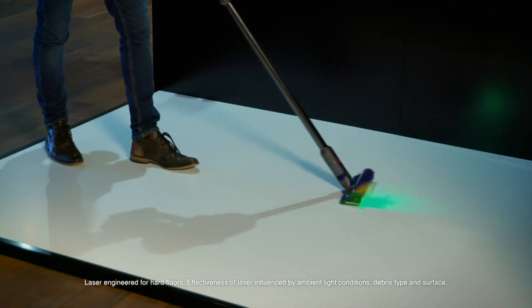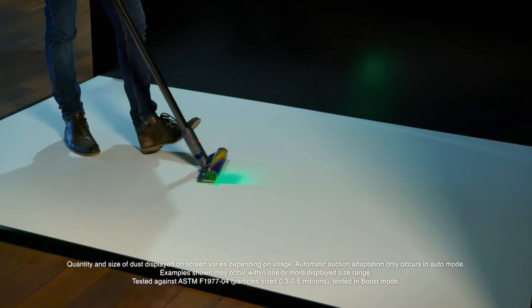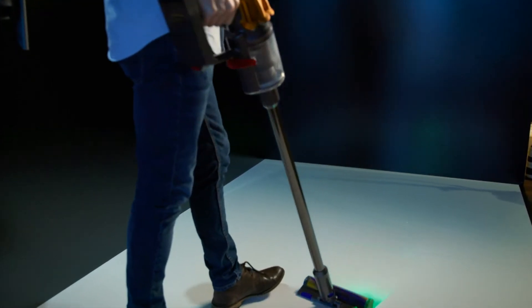Both vacuums feature the laser technology that reveals microscopic dust. When paired with a piezo sensor, LCD screen with dust analysis, and an advanced filtration system that can capture up to 99.99% of dust and particles, you'll be ready for anything.